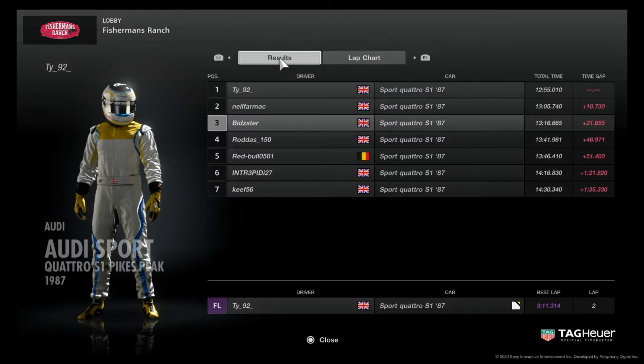Here are the results of race one: T.Y. takes victory, 10 seconds ahead of the field — well done to T.Y. Neil Farmak in second place. Then we've got Bidster in third after the tank slapper of all time. Then it is Rodders in fourth, Red Bull in fifth, Intrepid finishes back in sixth, with Keith rounding off seventh. T.Y. takes the fastest lap of the race — a 3 minute 11.3.